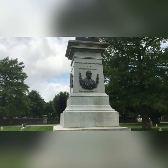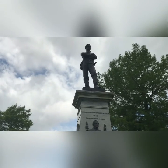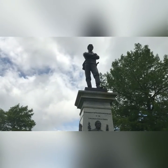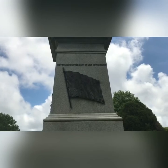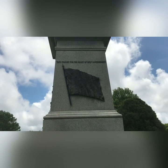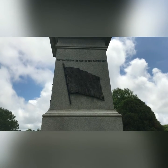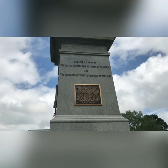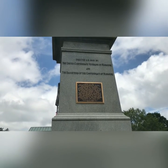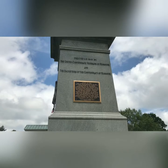That's a really good portrait of Sterling Price. And "government" is spelled wrong. United Confederate Veterans and the Daughters of the Confederacy — that's why we can thank that "self-government" thing on the other side, which is completely not true.